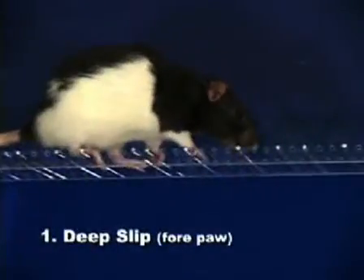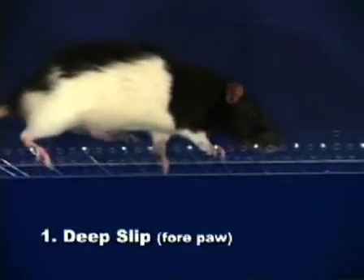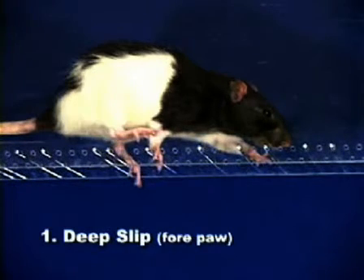A deep slip occurs when a limb is placed on a rung but slips off when weight bearing, causing a fall. Deep slips of the forepaw are also rare.